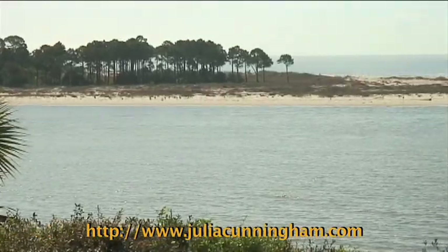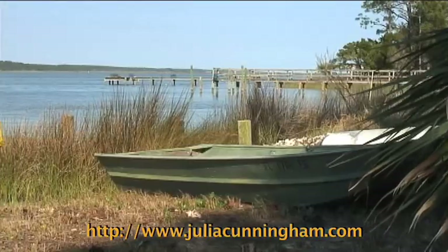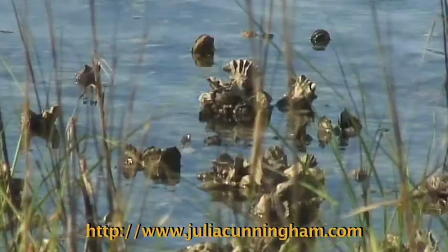Across from Indian Pass is St. Vincent Island National Wildlife Refuge and access to Apalachicola Bay. This lagoon is the home of legendary oysters. Come see for yourself.